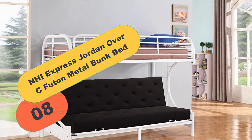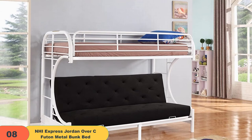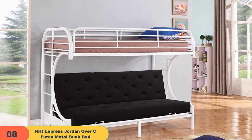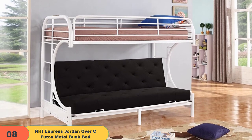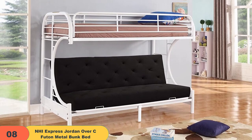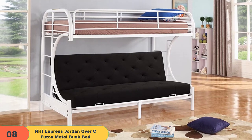At number 8 on our list, we have the NHI Express Jordan Over C Futon Metal Bunk Bed. The futon bunk bed from NHI is loved for its elegance and style. Coming in white color, it adds to the decor of the room and makes it look graceful. This is a twin futon bunk bed which is perfect for assembling in kids' rooms.